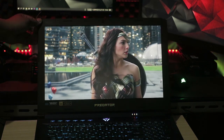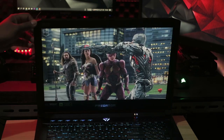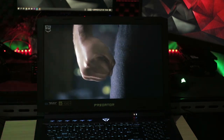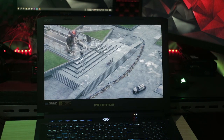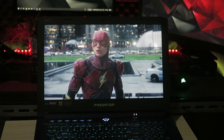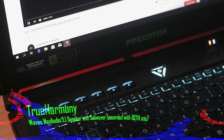Viewing angle dari layar ini terlihat cukup baik dan masih dapat dilihat dari sudut 40 derajat. Namun, yang paling mengesankan adalah suara yang dihasilkan dari Acer Predator Helios 500 ini. Dengan speaker dan subwoofer yang didukung oleh teknologi True Harmony, suara yang dihasilkan bisa sangat memuaskan telinga para audio enthusiast. Tidak percaya? Coba aja denger sendiri.